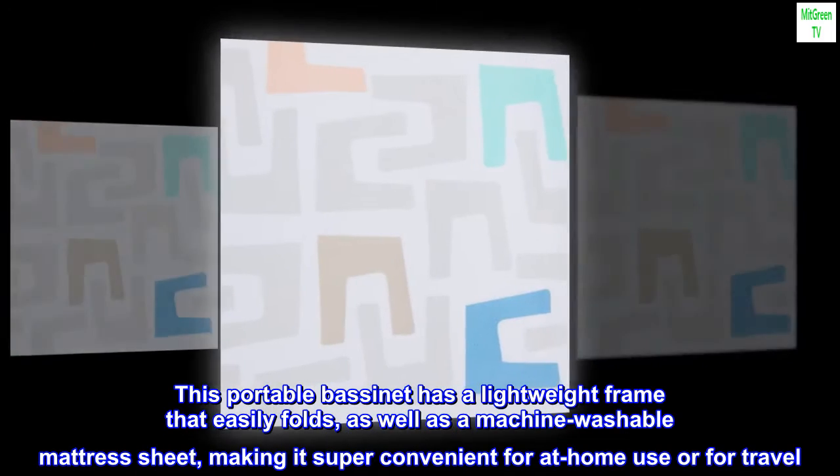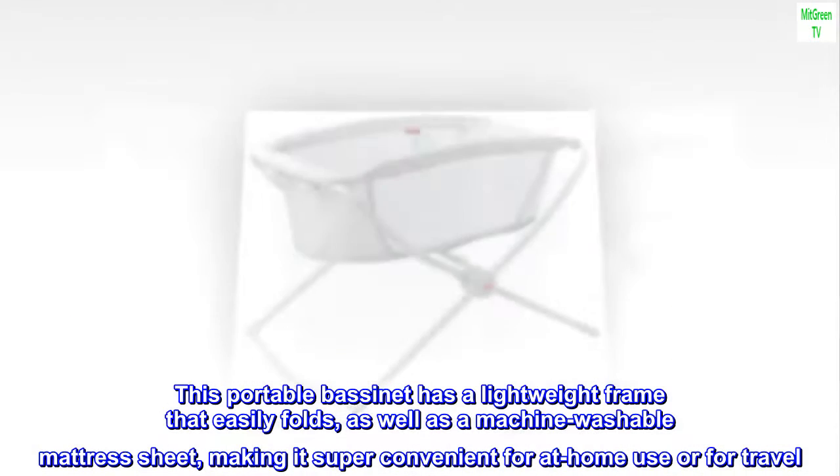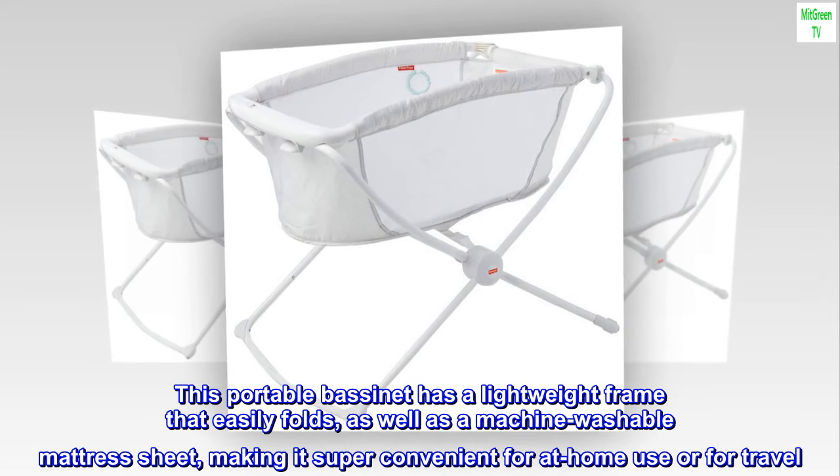This portable bassinet has a lightweight frame that easily folds, as well as a machine washable mattress sheet, making it super convenient for at-home use or for travel.